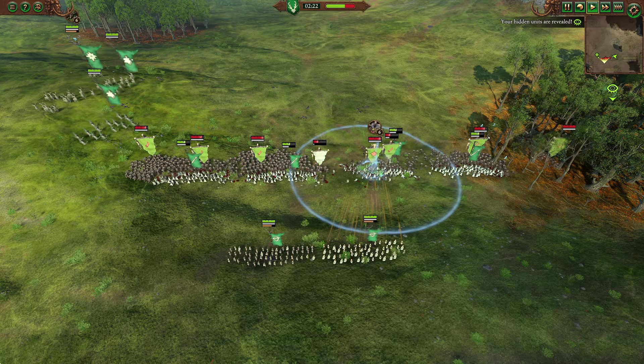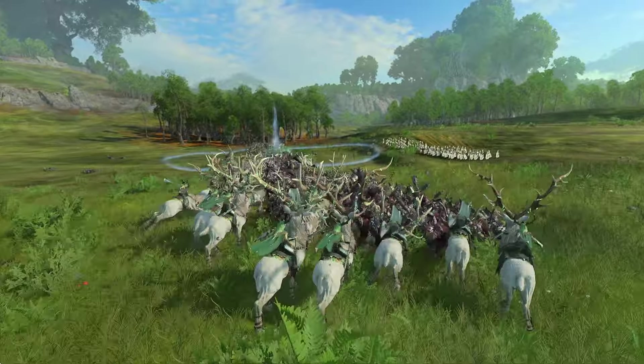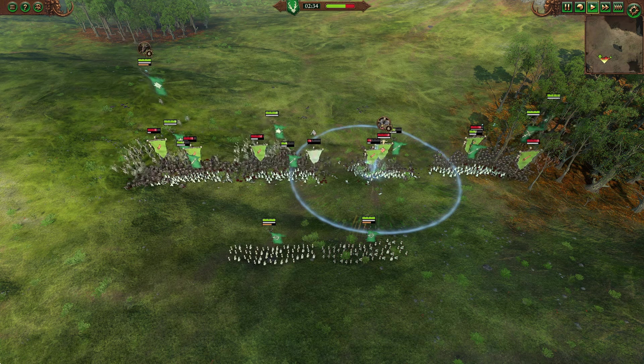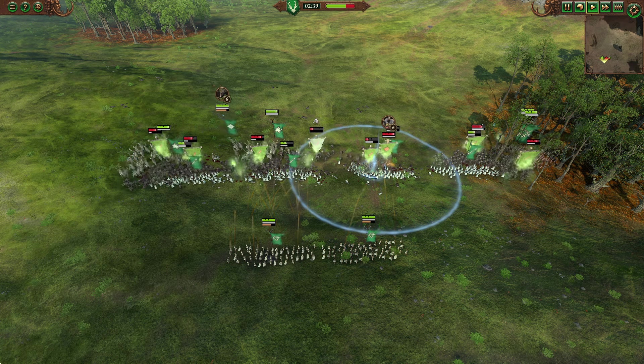Should the enemy be brave enough to stay fighting, it is easy enough to disengage your cavalry before wheeling them back and charging in again, until the enemy finally breaks. Alexander would hold the line with his pike phalanxes, before charging in with his companion cavalry to rout his foes.